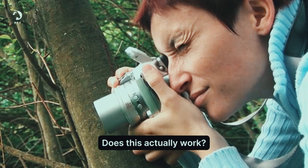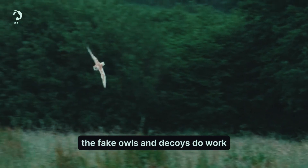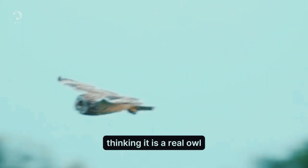Does this actually work? Let's take a look at some field observations. In most cases, the fake owls and decoys do work. At first, most birds and small mammals will avoid the decoy, thinking it is a real owl.